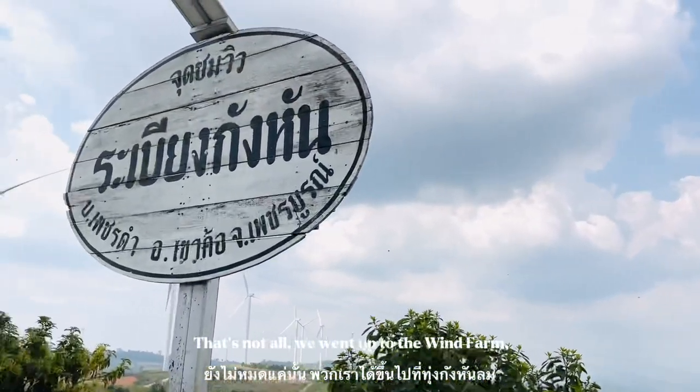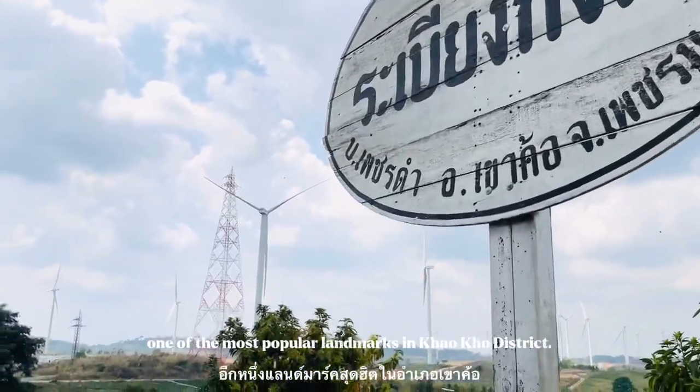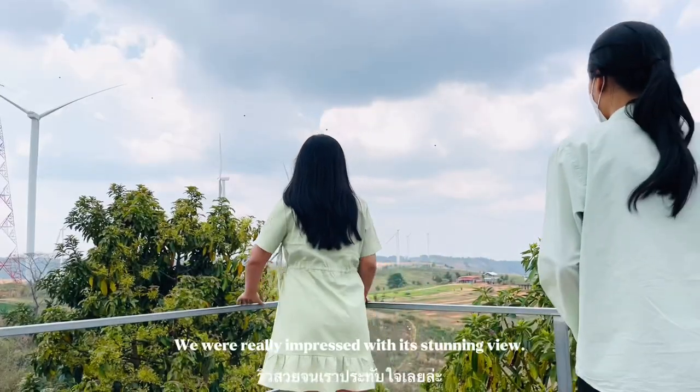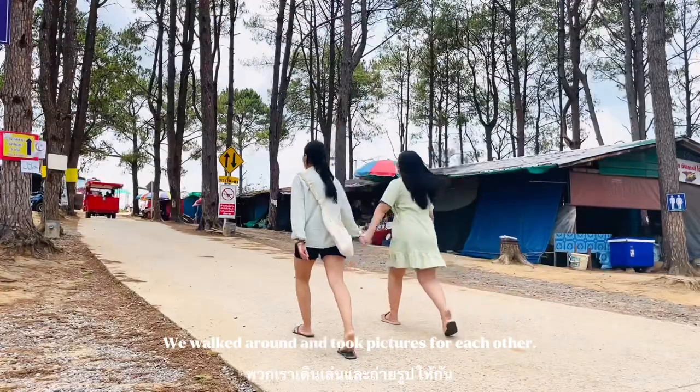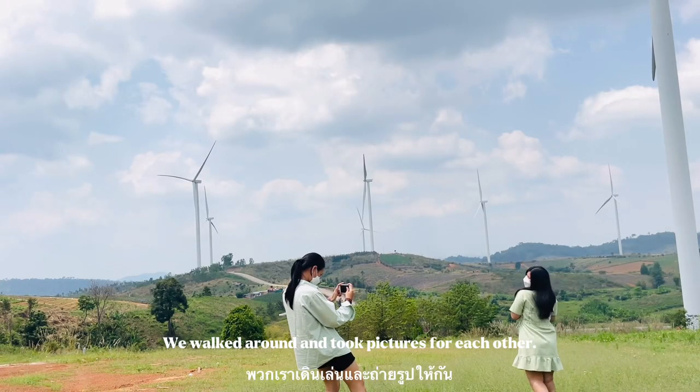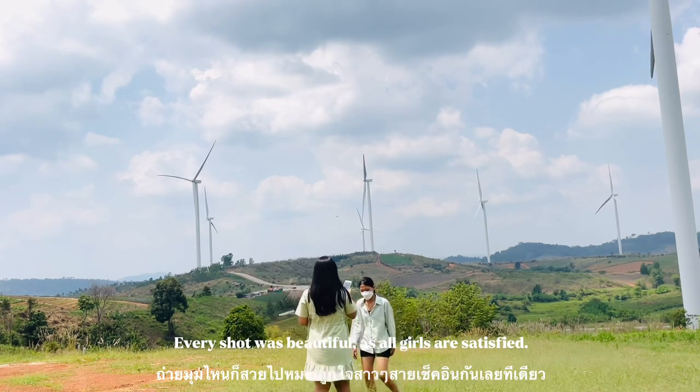That's not all — we went up to the wind farm, one of the most popular landmarks in Khao Kho district. We were really impressed with its stunning view. We walked around and took pictures for each other. Every shot was beautiful, as our photos can confirm.